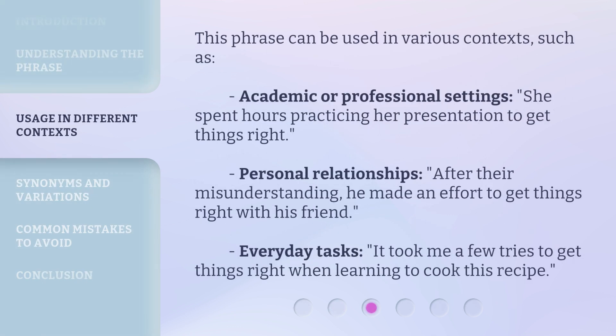This phrase can be used in various contexts, such as academic or professional settings: 'She spent hours practicing her presentation to get things right.' Personal relationships: 'After their misunderstanding, he made an effort to get things right with his friend.' Everyday tasks: 'It took me a few tries to get things right when learning to cook this recipe.'